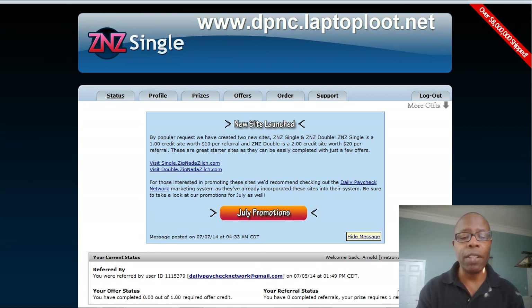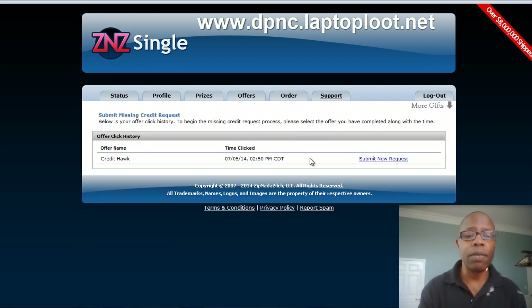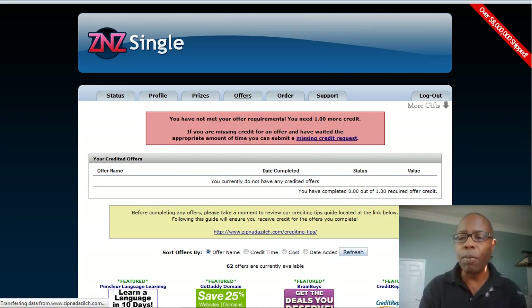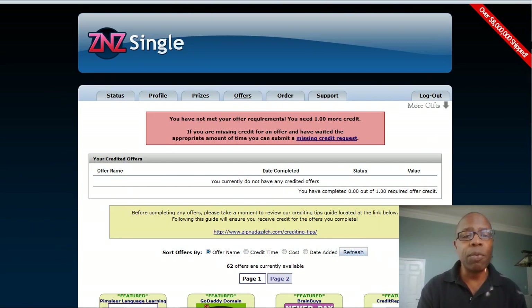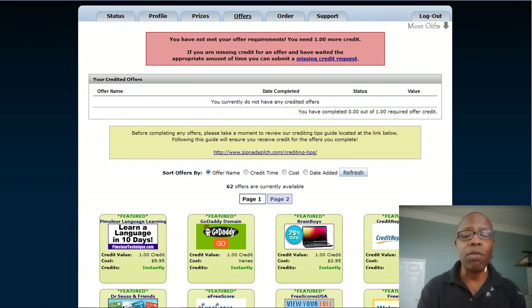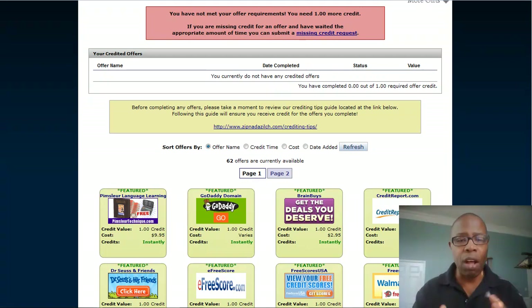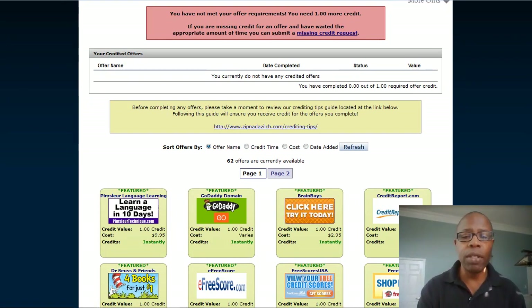They still haven't given me my offer completion yet, which I don't know why, because I've actually completed an offer over here as you can see, and I submitted a request — so we're still waiting for that to rectify. When you go over to your offers, for ZNZ Single you only need to complete one offer. ZNZ Double you may need to complete two, or they do have some with two full credits. The great thing about both sites is you can get more accomplished with fewer offers.